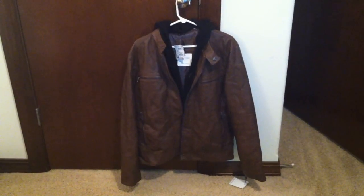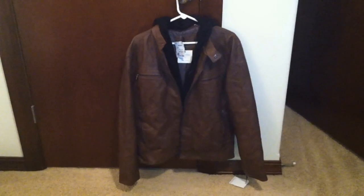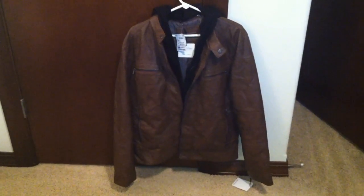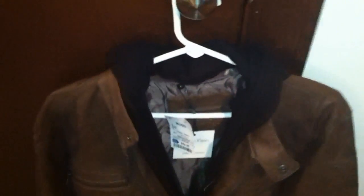Hey what's up YouTube, it's Asian Phenom back with another very exciting product review. Today I have this brand new Calvin Klein faux leather moto jacket with hoodie. I got this from Ross Dress for Less for $59.99 baby.